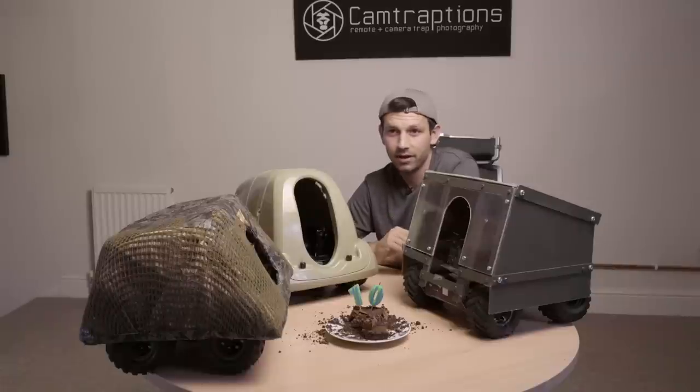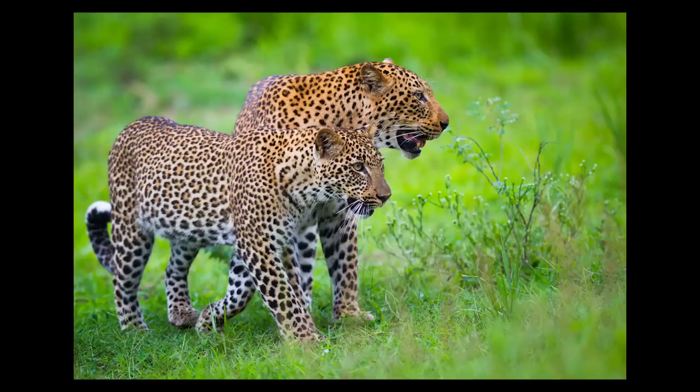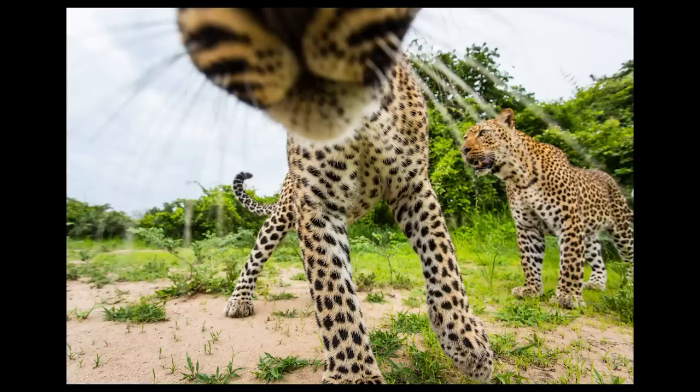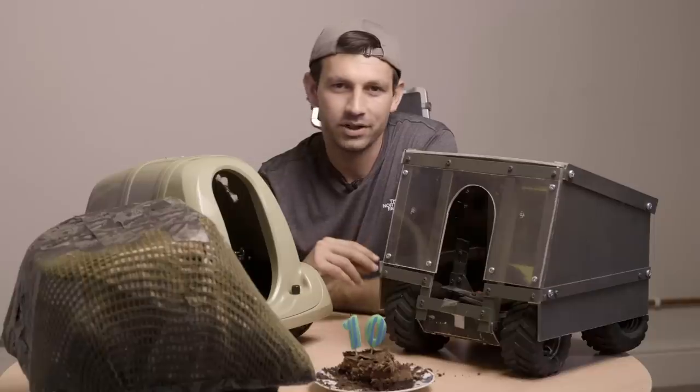But what I was really dreaming of was getting this perspective of a leopard. Over the course of the year, I got to know this young leopard and her mother very well. This leopard was very playful, inquisitive and bold for a leopard. The time I spent watching her grow up are some of my fondest memories from the year.